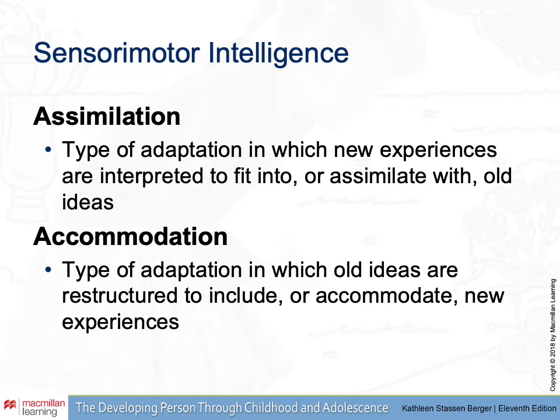Accommodation, on the other hand, is a different kind of adaptation where the developing infant finds that the old ideas aren't sufficient. They need to actually restructure what they used to think in order to accommodate these new experiences. Both of these concepts should be familiar, as we covered them in our earlier section on theories.